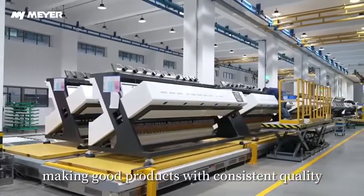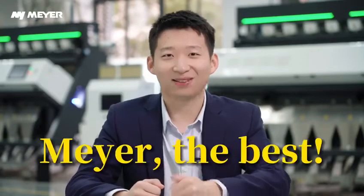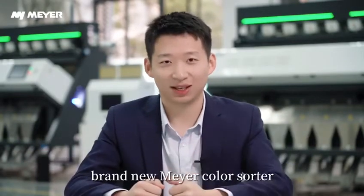Making good products with consistent quality — whether one or ten thousand sets, always the same — is Mayer's internal pursuit. Mayer, the best. Brand new Mayer ColorSorter. More surprises are coming.